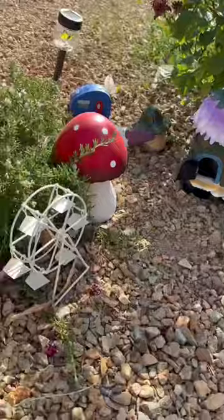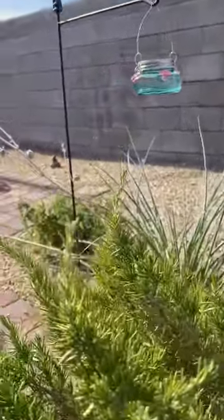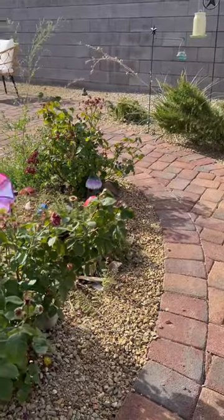Now we're out in the fairy garden — so magical. I ended up putting the feeder right under the rosemary where I've seen the hummingbird a few times. Our backyard is pretty big with a lot of bushes, so I'm really hoping that that family of hummingbirds comes back.